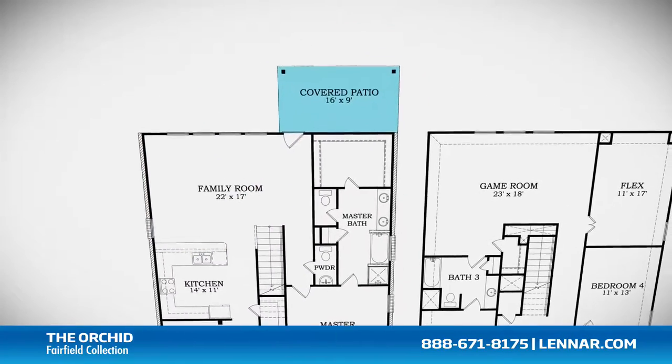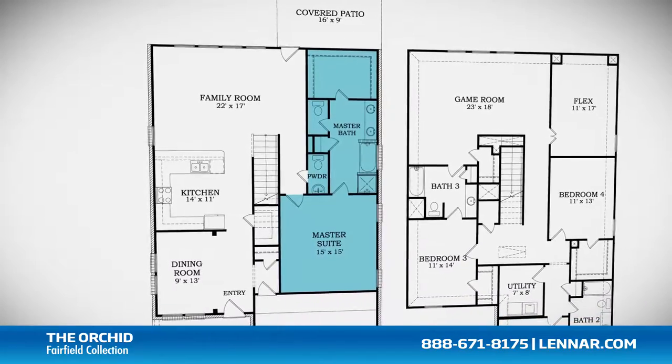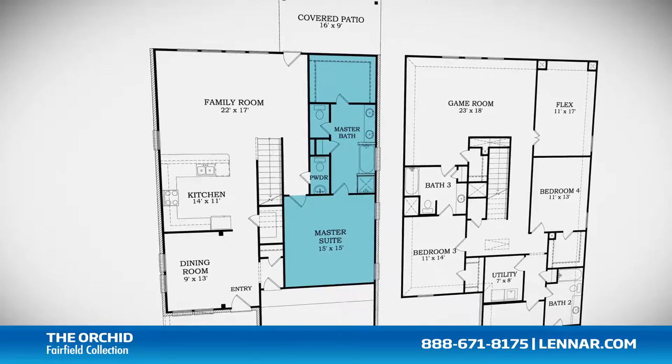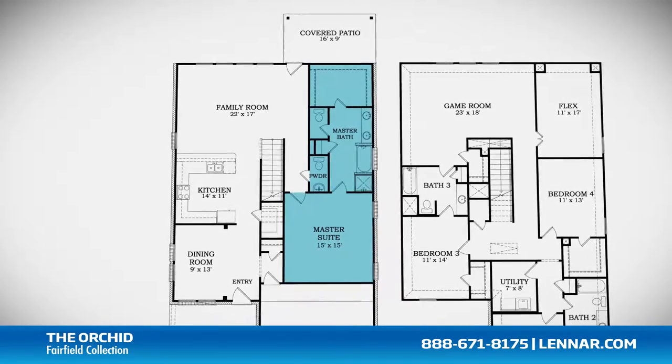The master suite of the Orchid, located on the first floor, includes a private bathroom retreat with a separate shower and luxurious garden tub, cultured marble dual vanities, and a large walk-in closet.